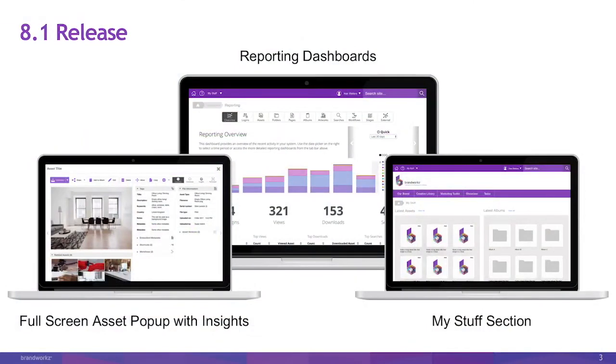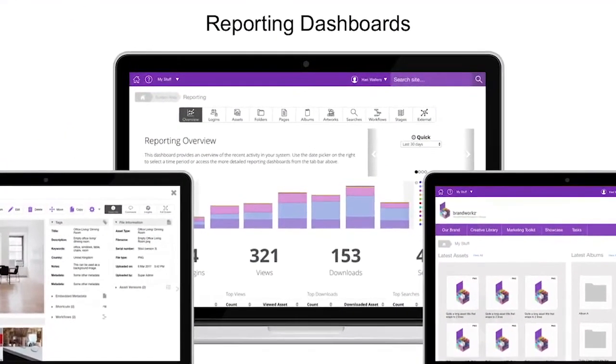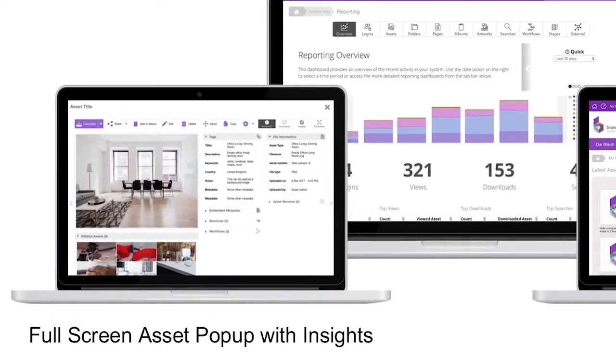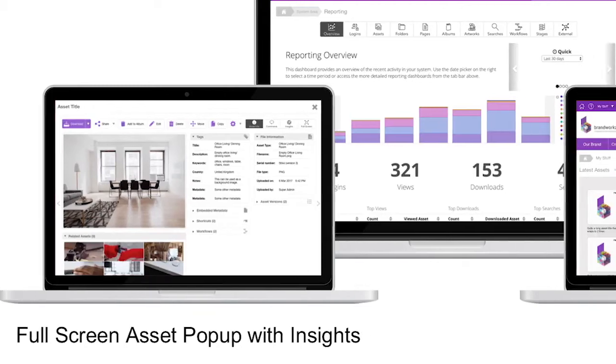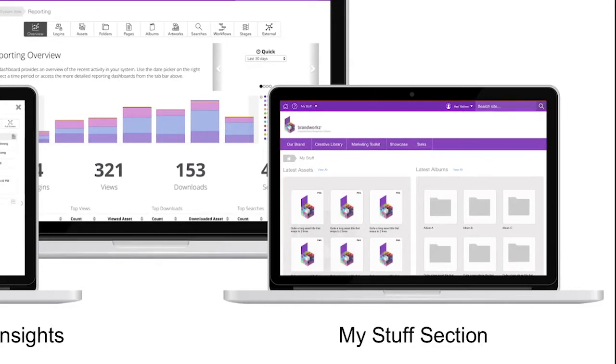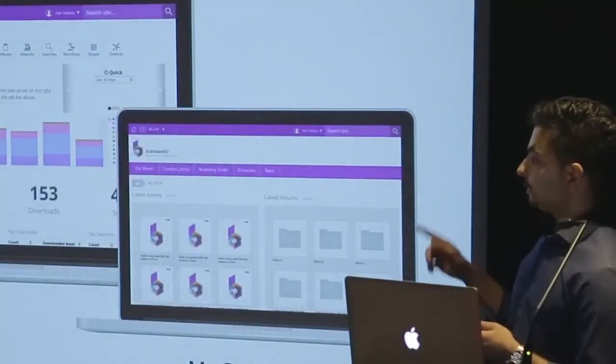It's been about a year since we released the new UI which a lot of you are using. One of the things we got lots of feedback on was the full-screen pop-up for asset details and being able to show more real estate. So we've redesigned the whole full-screen pop-up, which gives you more information. And because our theme was about asset visibility, we've introduced a new tab called Insights into the asset pop-up, so you can actually see the stats on the assets themselves. We've also introduced commenting — which we put in the workflow in the last release — into the DAM as well. And finally we've introduced a new section called My Stuff, which is a quick way to see the things you've been working on recently.